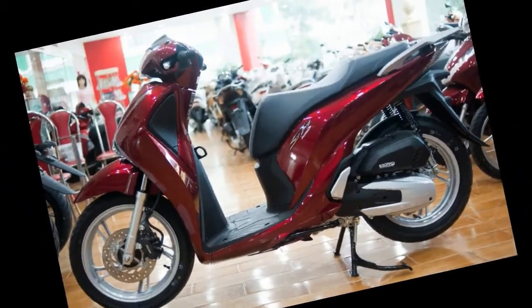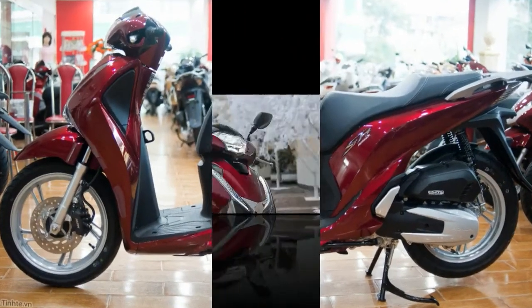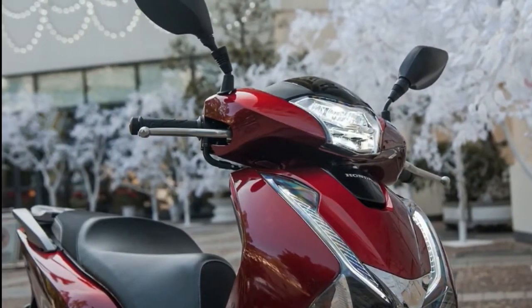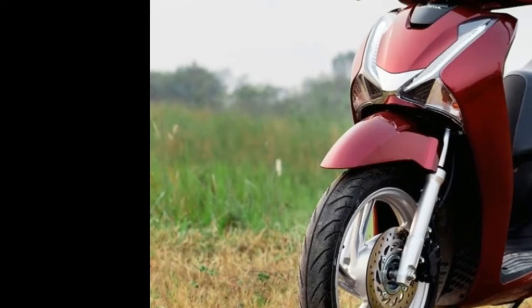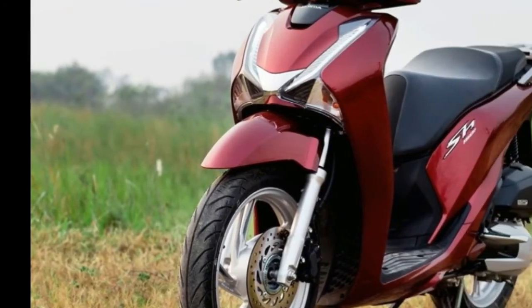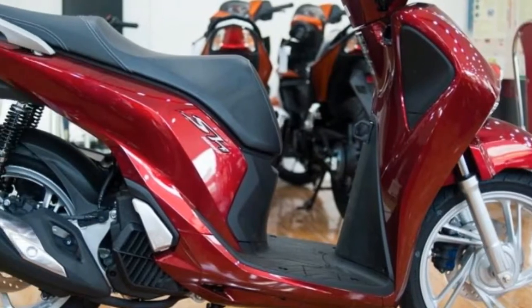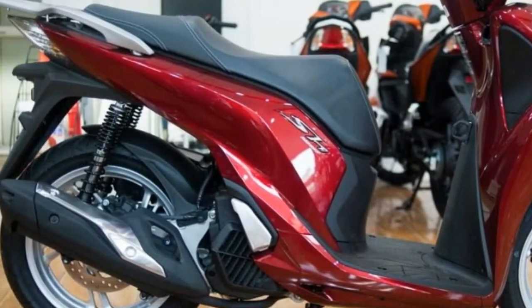The SH 150i premium scooter engine is a liquid-cooled four-stroke 150cc unit with ESP technology, able to produce a maximum power of 10.9 kilowatts (14.62 hp) at 8,250 rpm, with torque of 13.9 Nm at 6,500 rpm.